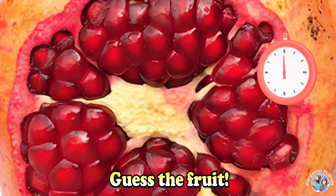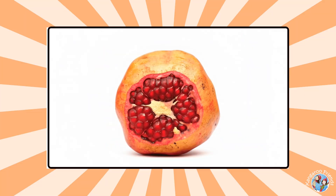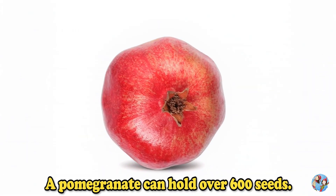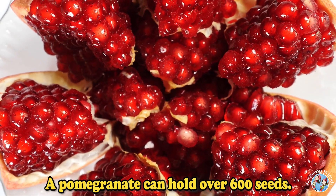Guess the fruit. Pomegranate. A pomegranate can hold over 600 seeds.